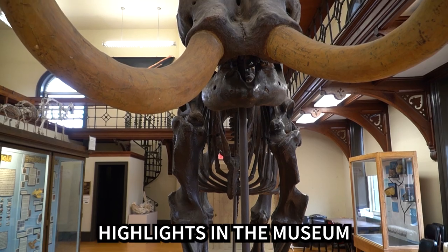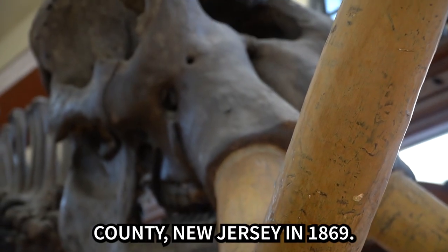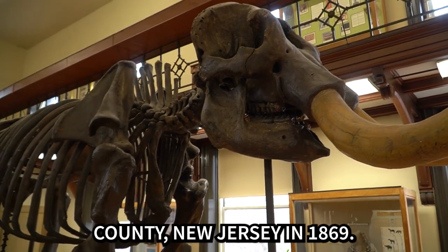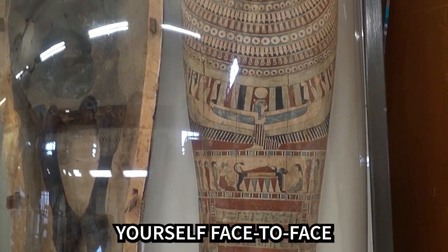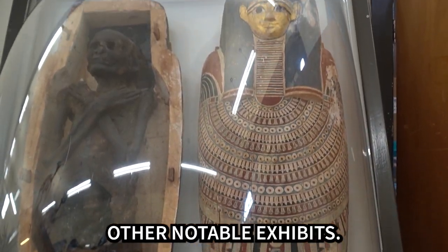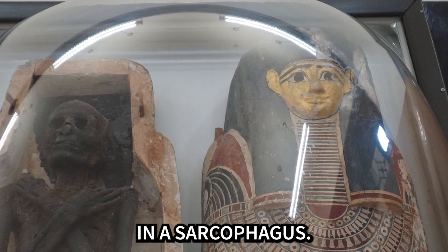One of the biggest highlights of the museum is a fully articulated mastodon skeleton found in Salem County, New Jersey in 1869. Turn around and you may find yourself face-to-face with one of the museum's other notable exhibits: a 2,400-year-old Ptolemaic-era Egyptian mummy and sarcophagus.